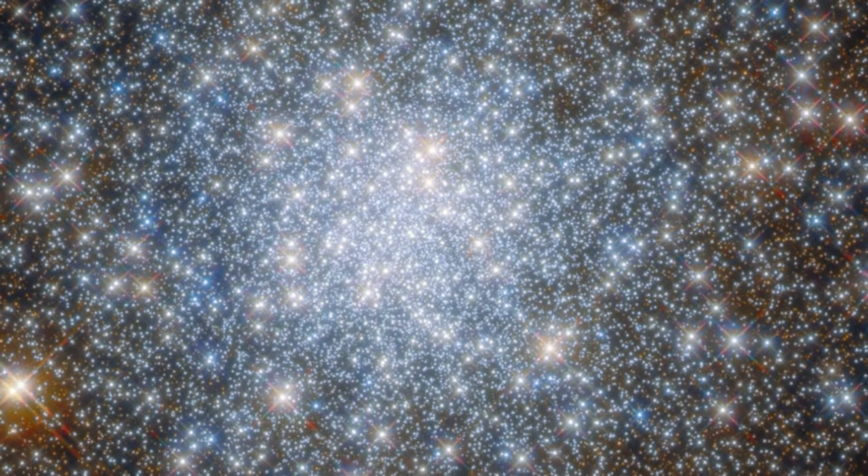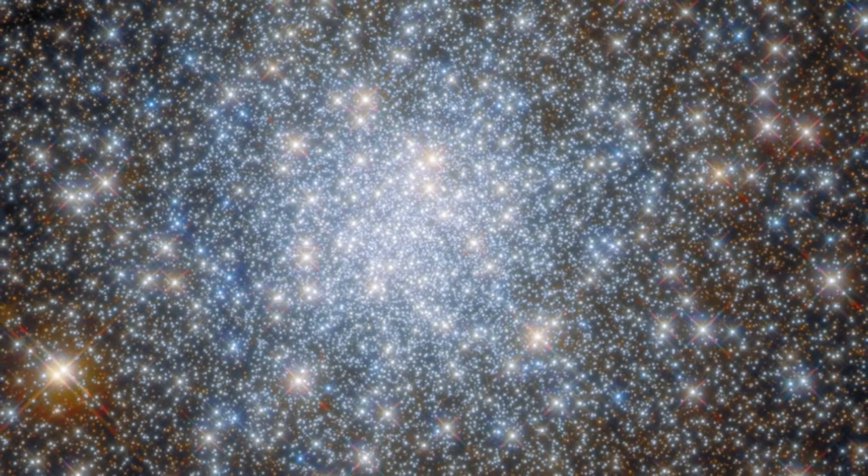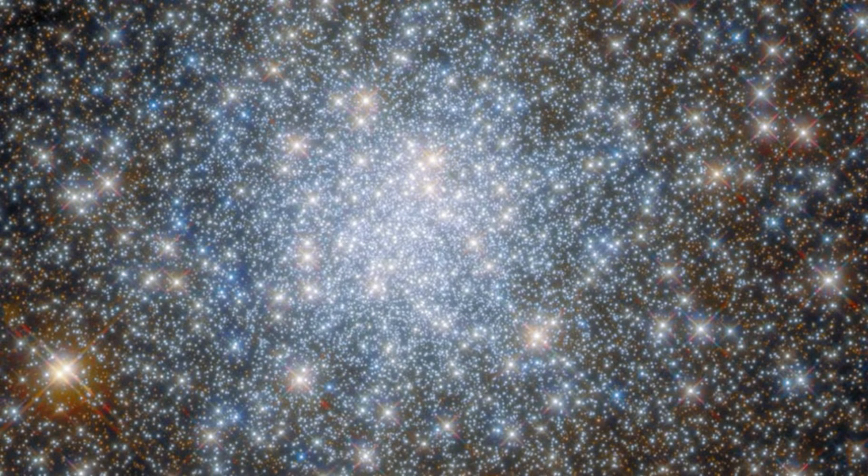This star-studded image from the NASA-ESA Hubble Space Telescope shows the heart of the globular cluster NGC 6638 in the constellation Sagittarius.